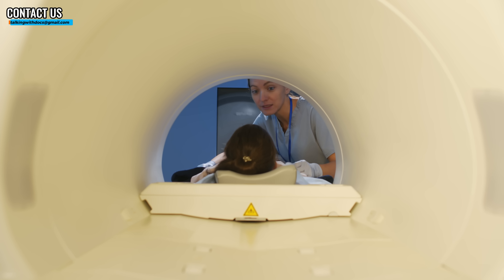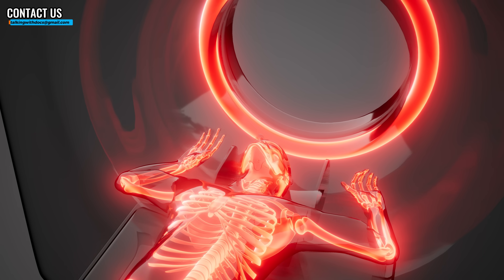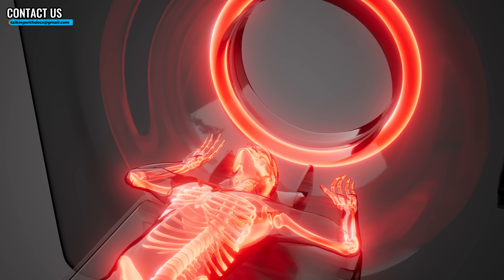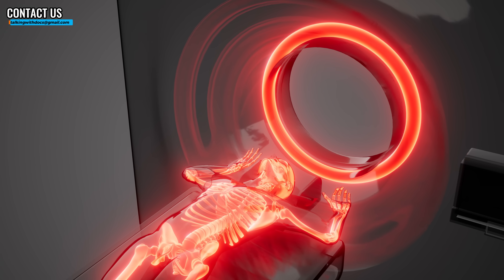First and foremost, getting one of these whole body MRIs does not appear to increase your lifespan — it won't save your life. There's no evidence of that yet on a population basis. Obviously, if you happen to be one of the people that found something, anecdotally someone might say, 'I had a whole body MRI and found a cancer and got treated' — but we can't talk with ends of ones, and your anecdote is not evidence.